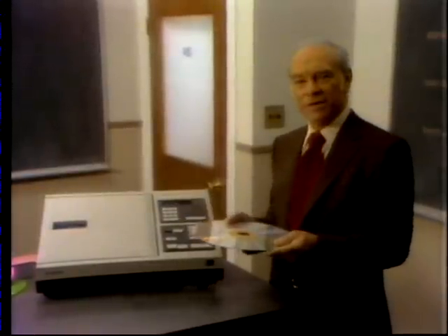My name is Don Herbert. Many of you may have grown up knowing me by another name, Mr. Wizard. I've spent the last 25 years or so explaining how the most remarkable things in the world are really quite simple in principle. Now the same is true about Pioneer's laser disc player and the whole concept of a laser disc.